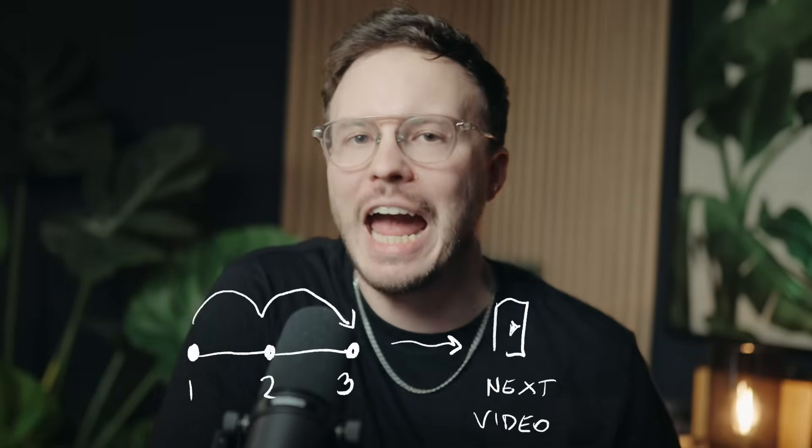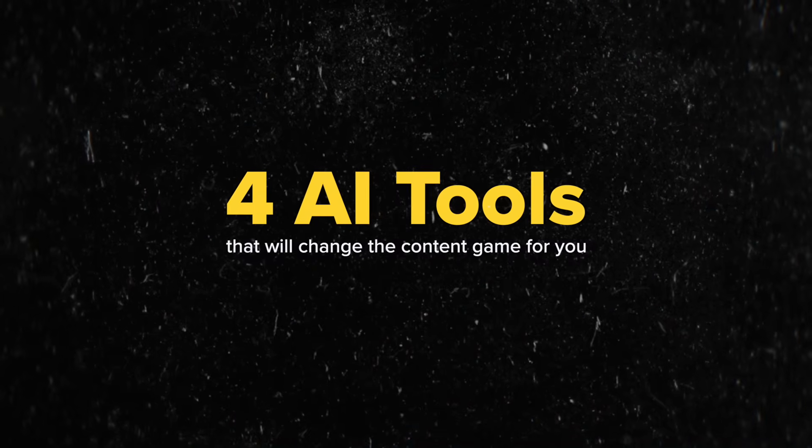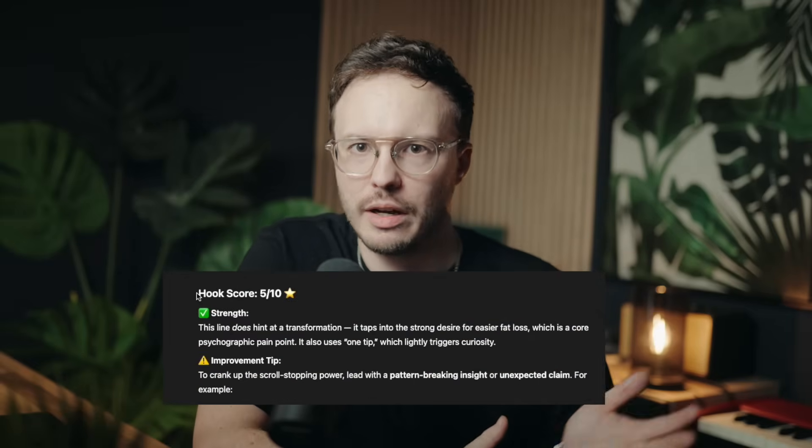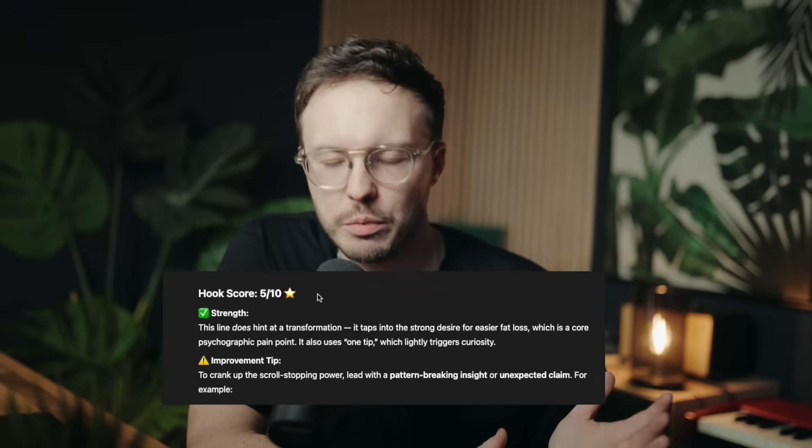You probably think growing on Instagram nowadays requires posting seven days a week, spending hours perfecting your hooks, but that is actually no longer true. AI has completely transformed the Instagram content game, and most creators haven't even caught up yet. I'm going to show you four AI tools that will revolutionize how you create content for Instagram forever — from hooks that actually stop the scroll, to content that consistently beats the algorithm without burning you out.